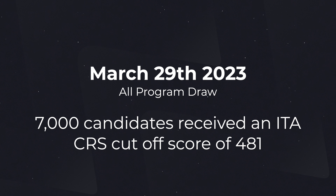Today's express entry draw for immigration to Canada considered candidates in all express entry programs. In the latest express entry draw in 2023, 7,000 candidates were issued an invitation to apply. The comprehensive ranking system score cutoff threshold for this draw was 481 points. Please note it can take up to 24 hours for an ITA to appear in your IRCC account.